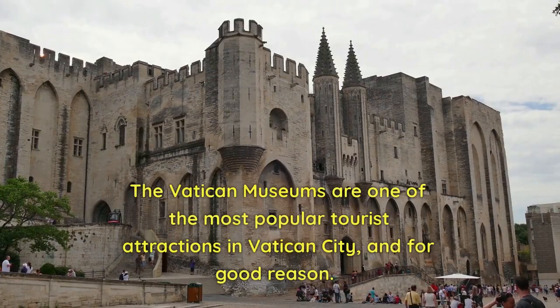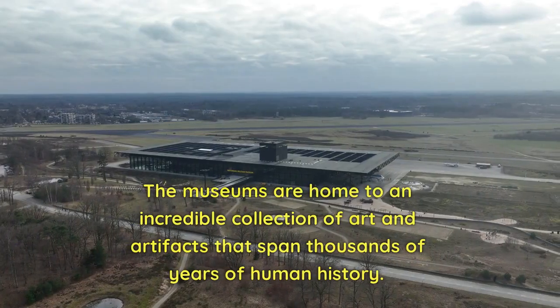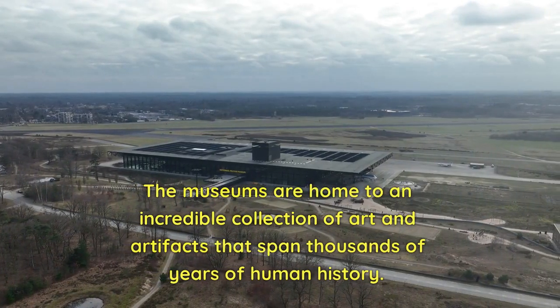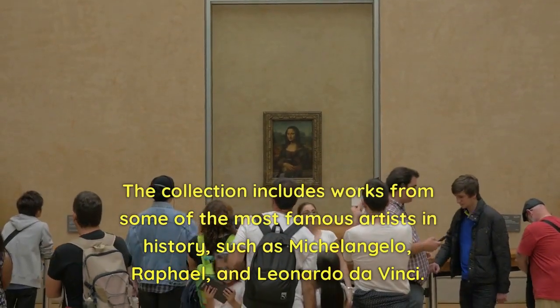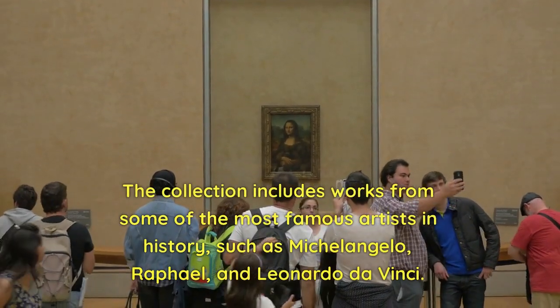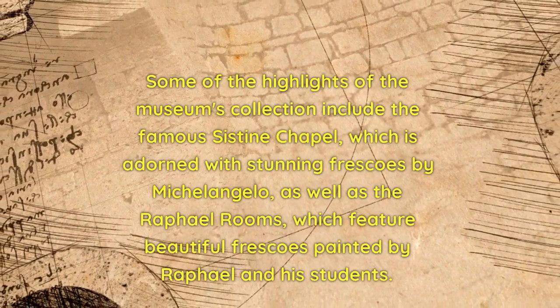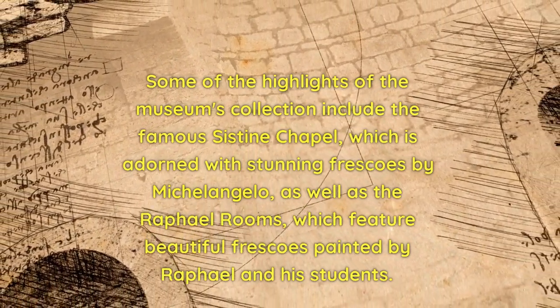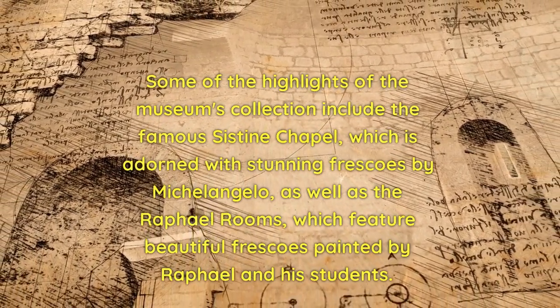The Vatican Museums are one of the most popular tourist attractions in Vatican City, and for good reason. The museums are home to an incredible collection of art and artifacts that span thousands of years of human history. Founded by Pope Julius II in the early 16th century, they have since grown to become one of the largest and most important art collections in the world. The collection includes works by Michelangelo, Raphael, and Leonardo da Vinci. Highlights include the Sistine Chapel, adorned with stunning frescoes by Michelangelo, as well as the Raphael Rooms.